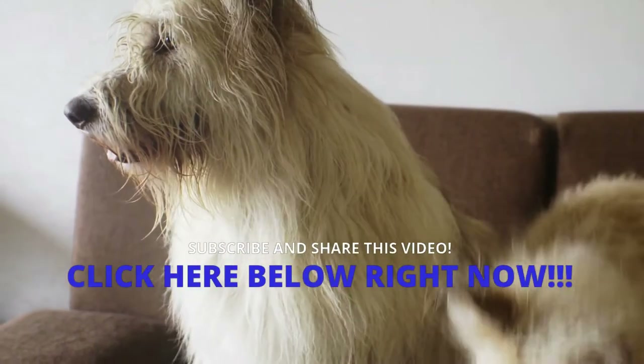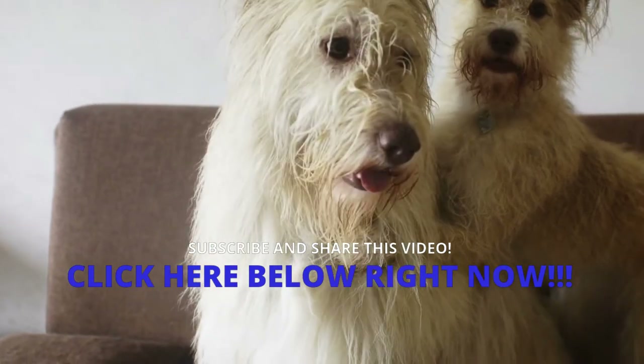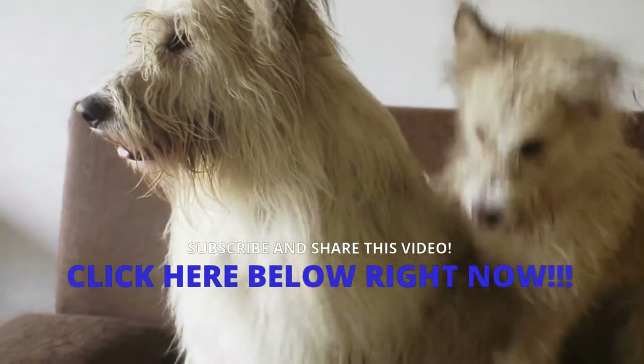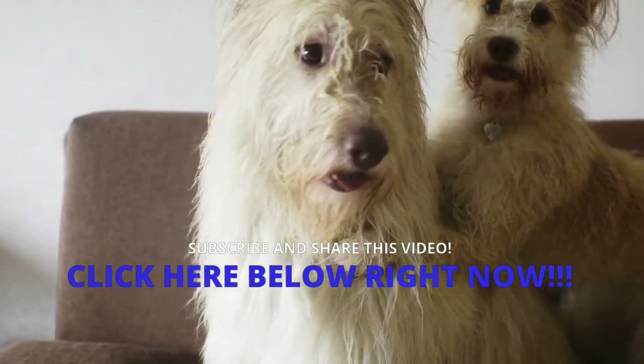Develop your dog's hidden intelligence to eliminate misbehavior and create the well-behaved, obedient pet of your dreams — hit the instant access button below now. Don't forget to subscribe to the channel, comment, and share the video. Thanks!